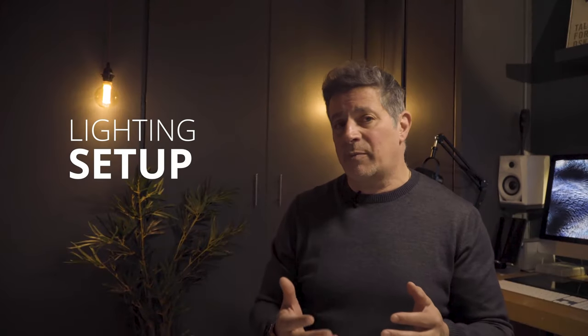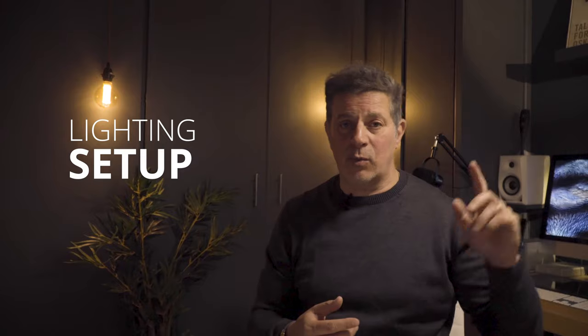I generally prefer and am known for using a monolight. I use one light, which is a Rembrandt lighting, which also becomes a split lighting — it becomes every light. It's just how you use it, and a lot of my shots are one light.